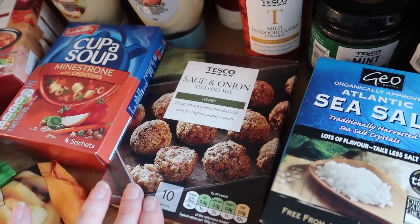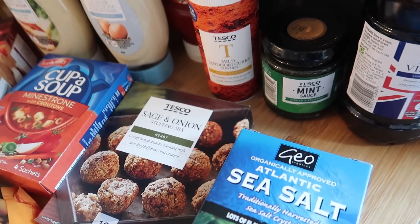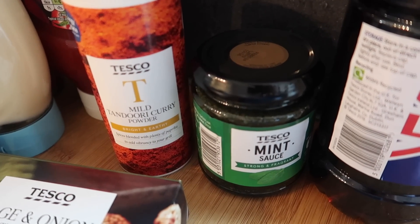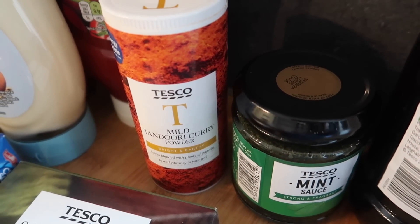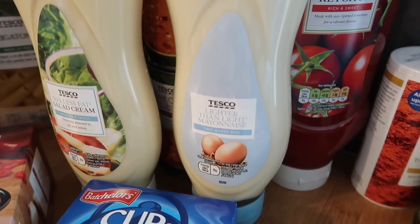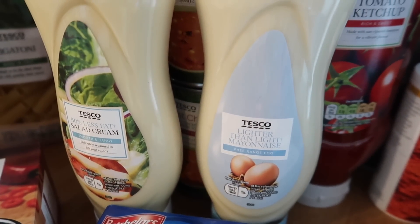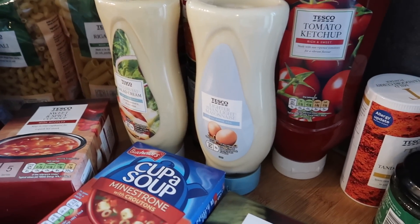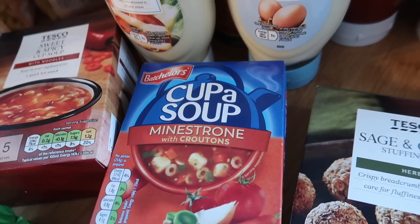I got some stuffing, which is what I put in my chicken stew to thicken it and add flavour. Some vinegar, mint sauce, tandoori curry powder — I also mix that with yogurt to make a marinade. I got some ketchup, some lighter than light mayo, and some 50% less fat salad cream. We were just out of all this kind of stuff.